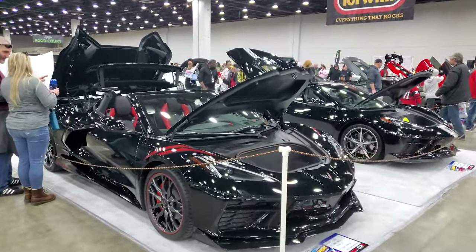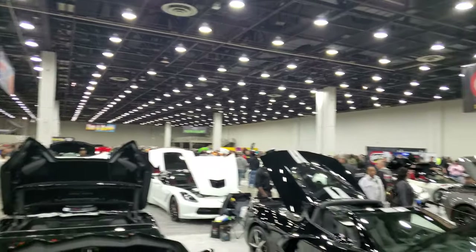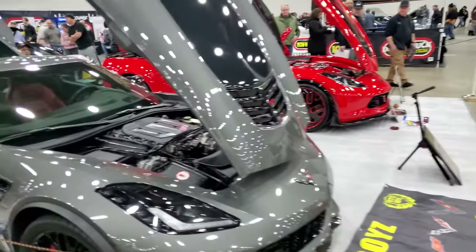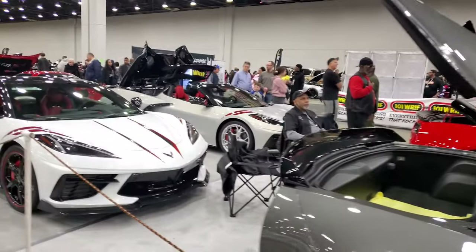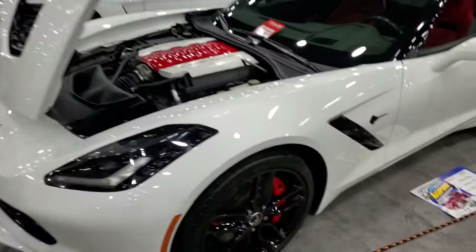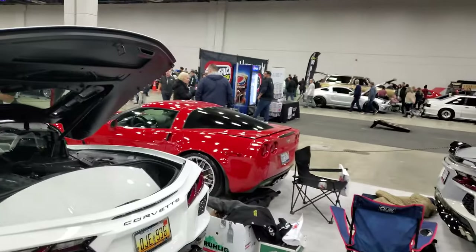So apparently we've reached the corner of Corvettes — C8, C8, C7, C7. Another C7, they're just all over the place. C6, C7, Stingray, C7 with the Lambo doors, C8, C8, another C8, C6 over there.